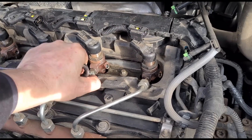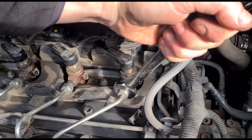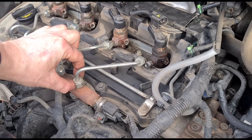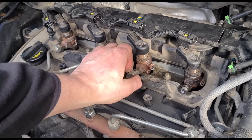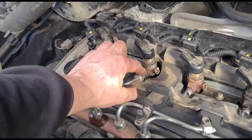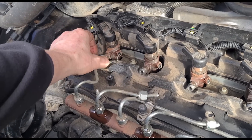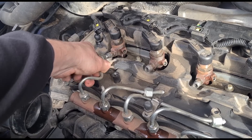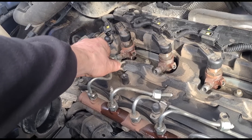It's going to take a 17mm to loosen off the fuel rails here. What I've done on this side is just loosen them a little bit so you can turn them to the side. This one doesn't want to turn, so try to loosen them a little bit more — there we go.